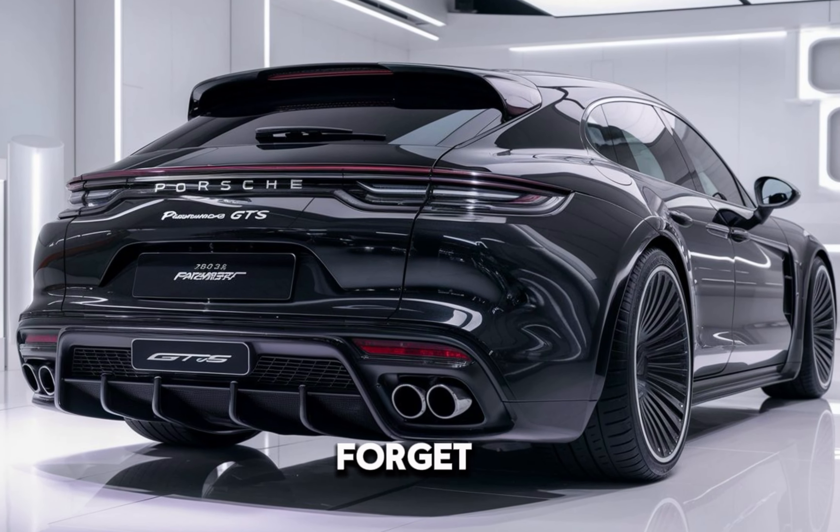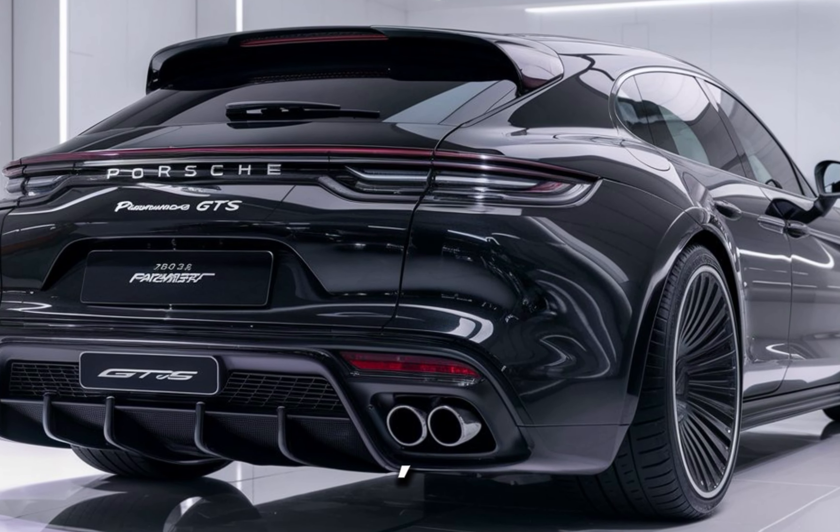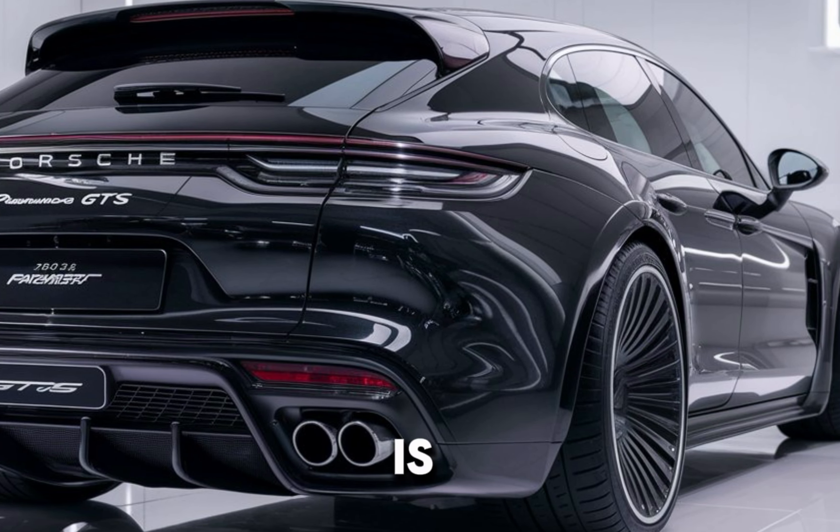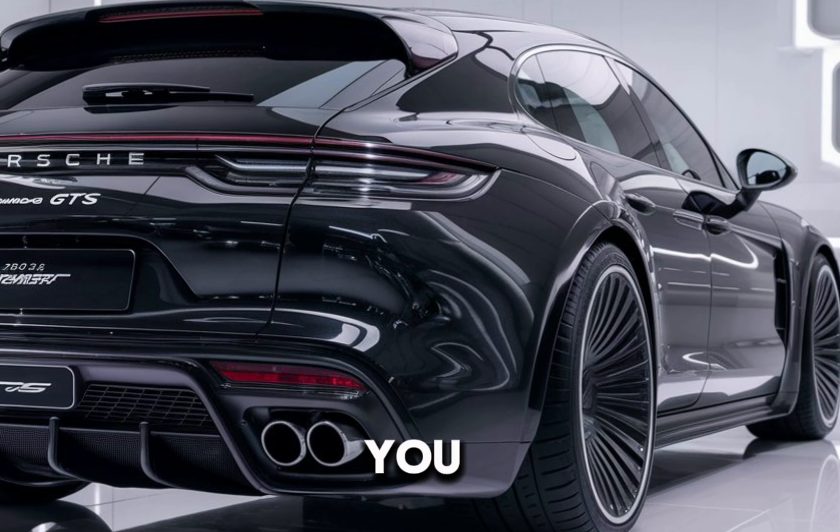Thanks for watching — don't forget to like, subscribe, and hit that bell icon for more epic car content. This is SK Car, and I'll see you in the next video.